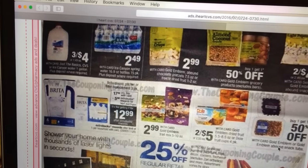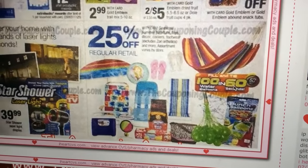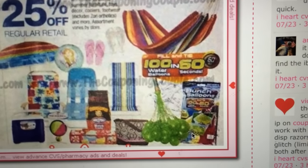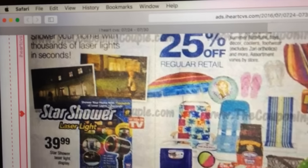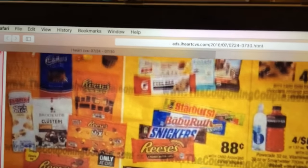The Brita filter is $17.99 with a $5 Extra Care Buck back, making it $12.99. I think I saw some Brita coupons, but I'll have to look into that. There's 25% off all the summer seasonal stuff. We tried those balloon filling things and they are awesome — my kids loved them, they blew up really well and we didn't lose many of them, so if you think it might be a gimmick, it's not — we had a great time with them.